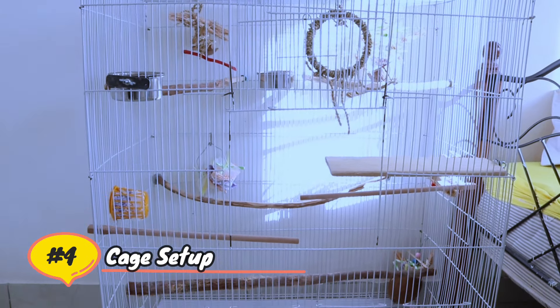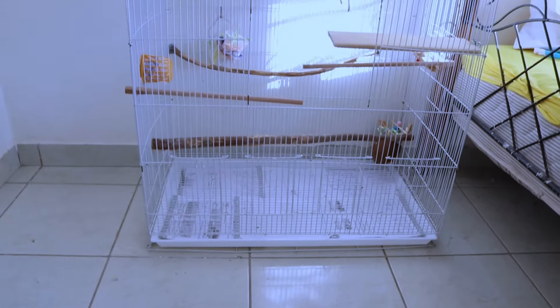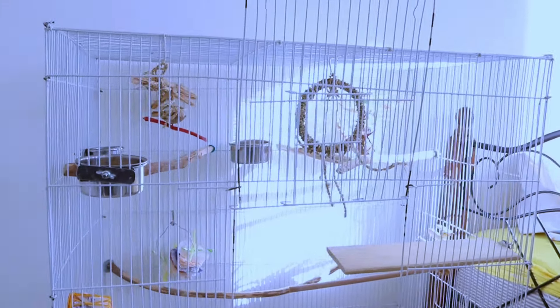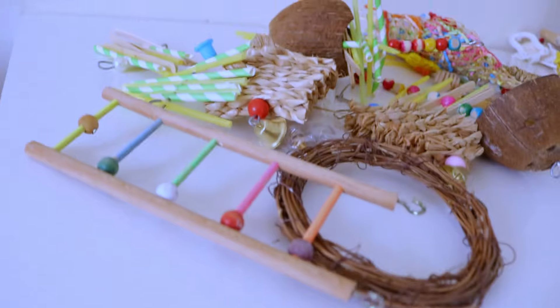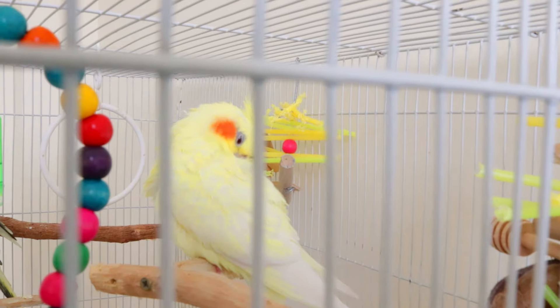Cage setup: creating an ideal living environment is vital for your cockatiel's happiness. Begin with an appropriately sized cage, allowing for comfortable movement and wing stretching. Include perches of varying sizes and textures for foot health, and provide a selection of engaging toys to prevent boredom and stimulate mental activity.